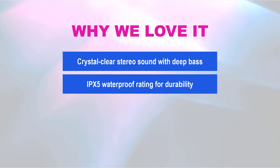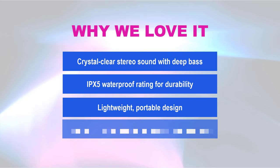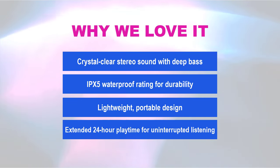Why we love it: crystal clear stereo sound with deep bass, IPX5 waterproof rating for durability, lightweight portable design, and extended 24-hour playtime for uninterrupted listening.